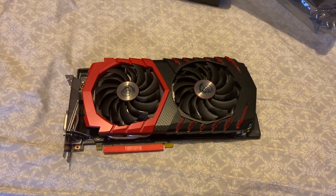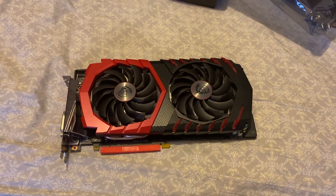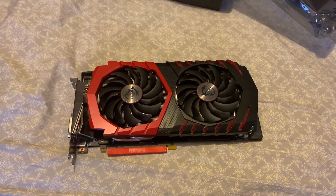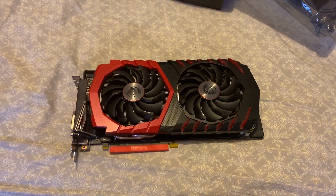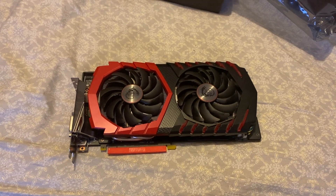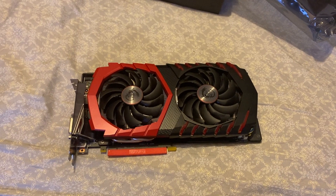For all you gaming fans out there, today I will be reviewing the GeForce GTX 1060 graphics card, manufactured by MSI. Cool graphics card to have — I'm glad that I have this graphics card in my possession.